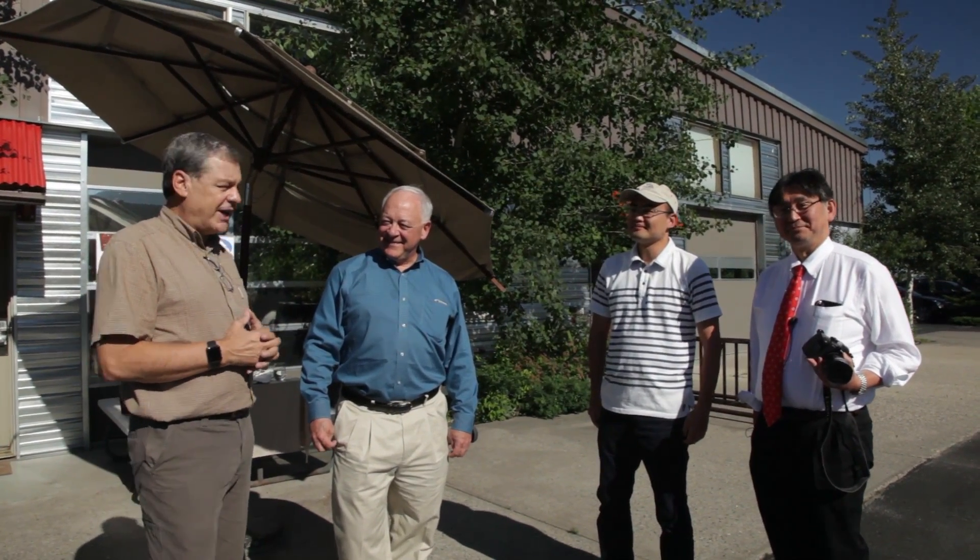Tom Curley, our Lumix Luminary Liaison from here in the United States and from out of New Jersey. Tom and I have been friends since about 2008. And then our friends who have come over from Osaka, Japan, from Panasonic.